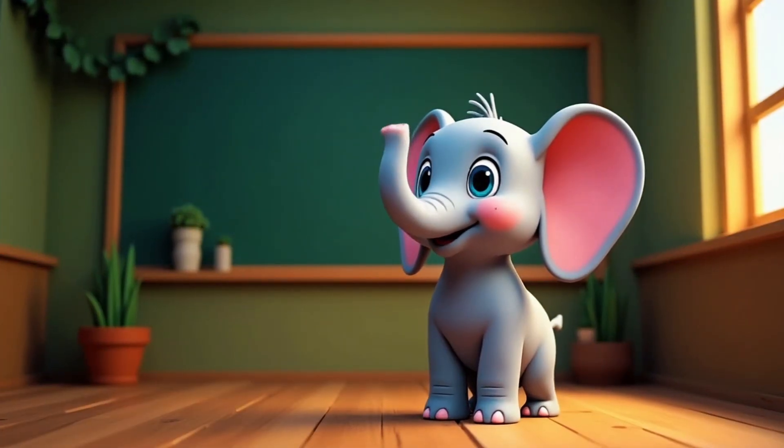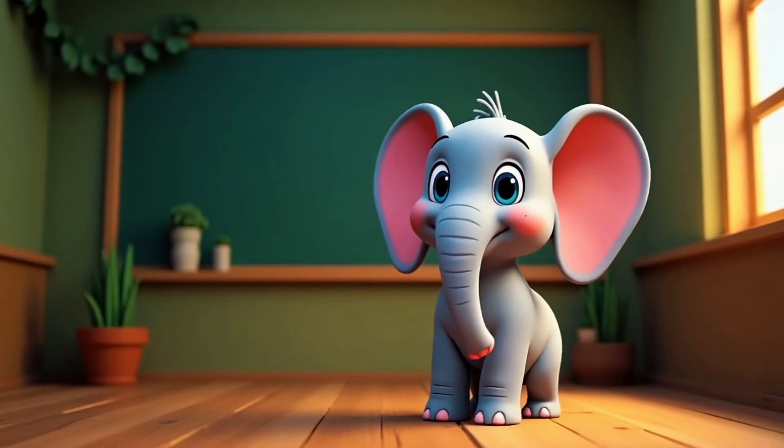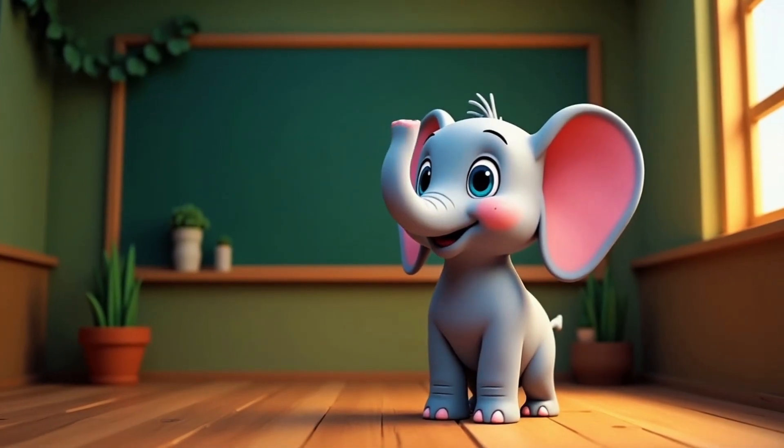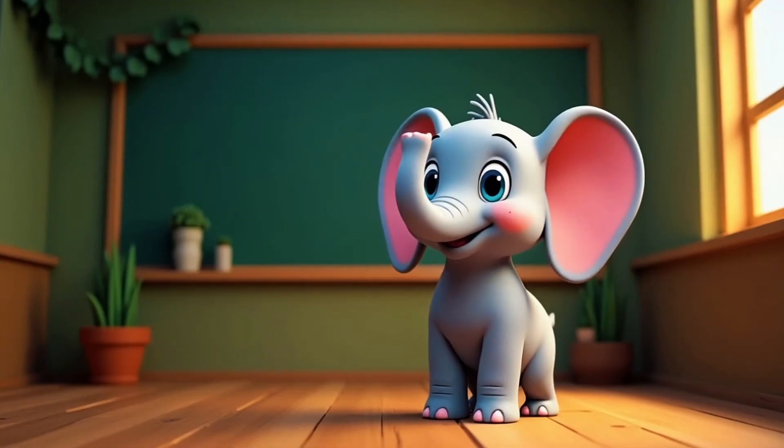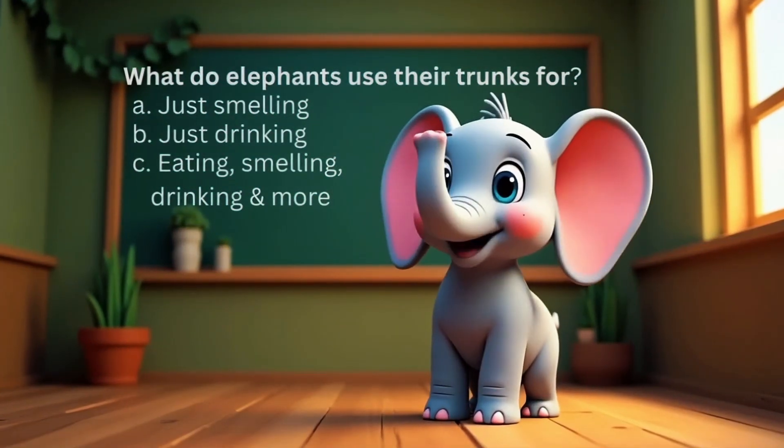Okay, smart explorers, time for a trunk quiz. Raise your trunk — or your hand — if you know the answer. What do elephants use their trunks for?